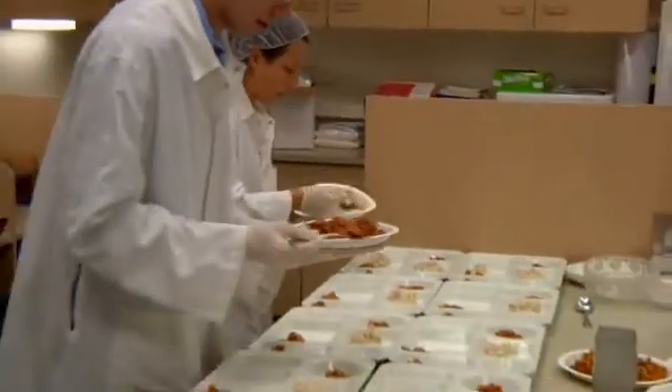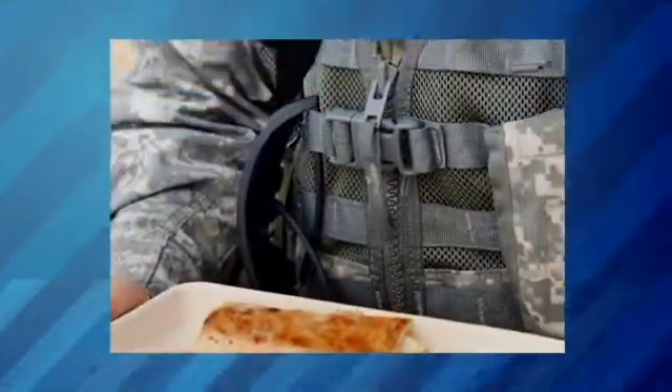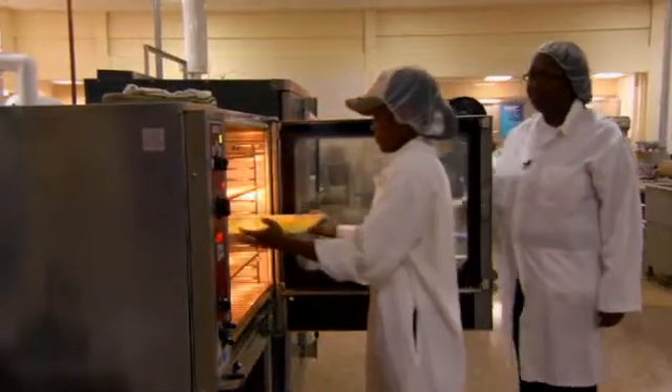The finished product contains shelf-stable bread, pepperoni, cheese, and egg. We just recently had them tested at Fort Polk in Louisiana, and they loved it. And keeping the soldiers happy means a lot to Michelle. For her, creating safe, nutritious, and tasty food is an art.